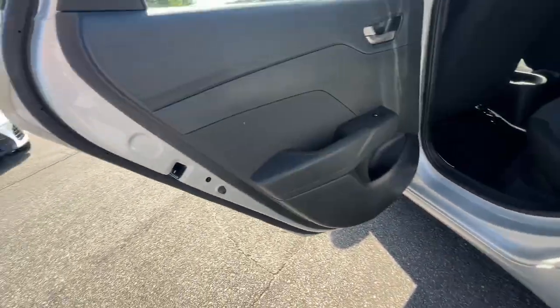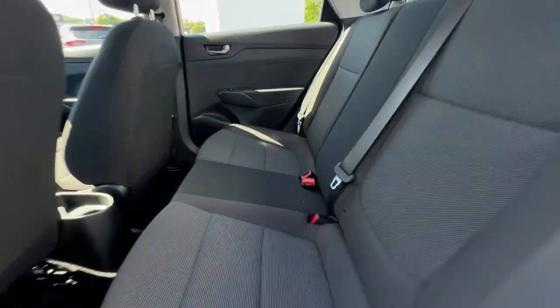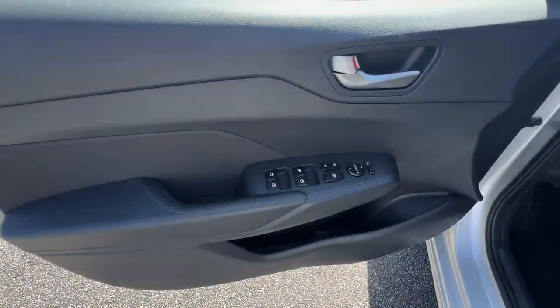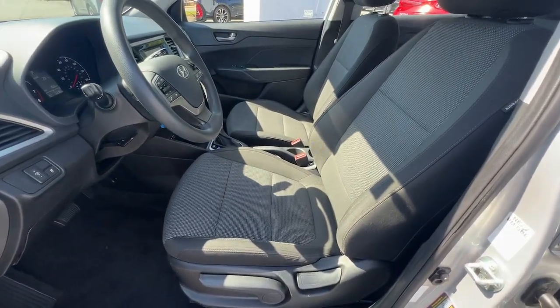The following are some of this vehicle's highlighted options: keyless entry, backup camera, Bluetooth connection, alarm, steering wheel audio controls, stability control, intermittent wipers, traction control, pass-through rear seat, and passenger vanity mirror.